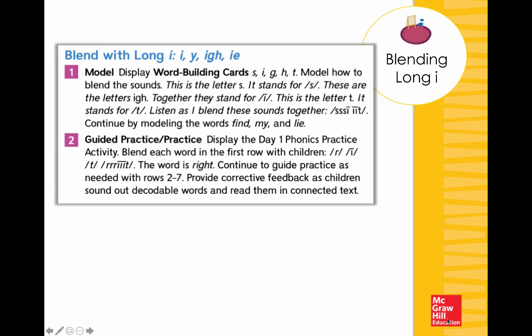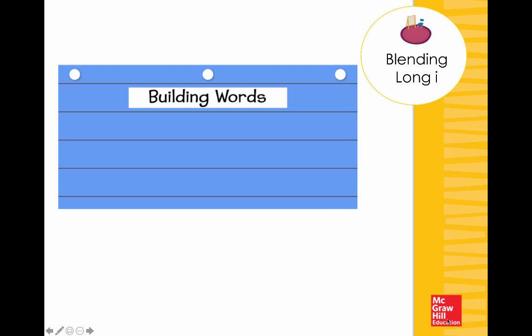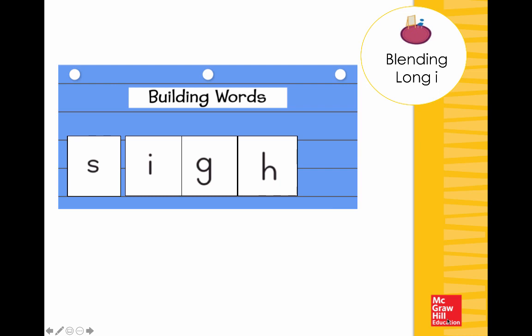Let's look at the blending routine — another characteristic of a strong phonics curriculum. Using my pocket chart with word building cards, students do sound-by-sound blending. The letter S makes the sound /s/, the combination I-G-H together makes the sound /ī/, and then T. So S, /ī/, T — we blend: 'sight.' What's the word? 'Sight.' This is part of those routines explicitly introduced and taught through our instructional routine handbook and carried throughout the instruction.